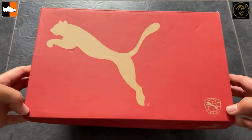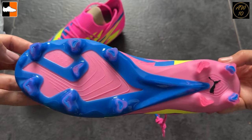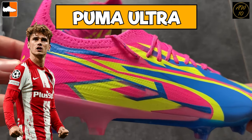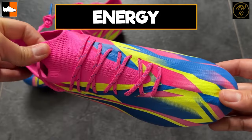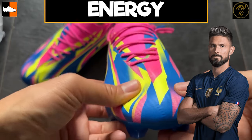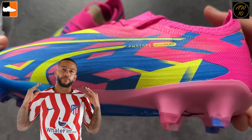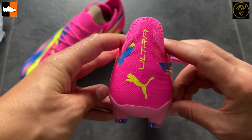Going back to Puma, we're looking at another pink, blue, and yellow boot — the Puma Ultras. These are the boots worn by the likes of Griezmann, Giroud, and Depay on pitch, but again these are the energy pack, so we're going to see up-and-coming Puma youngsters wearing them instead. They've got the ultra weave, bright pink detailing, and the cat logo in yellow on the heel.